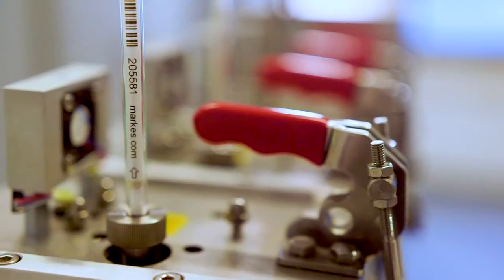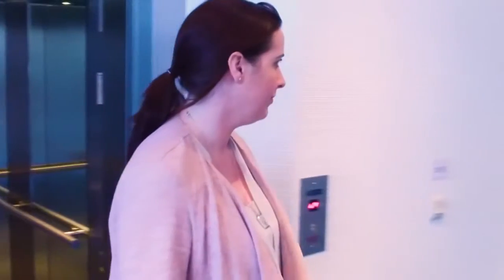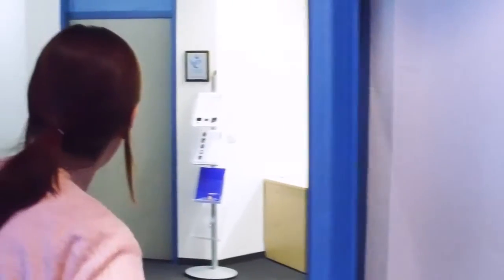That sampling tube can either be a sorbent tube, which contains a sorbent material that traps specific compounds then analysed by thermal desorption GCMS, or you can use DNPH cartridges — typically for aldehyde analysis — which are then analysed by HPLC.